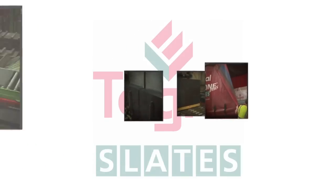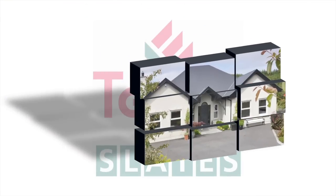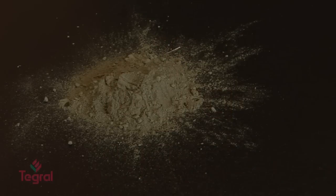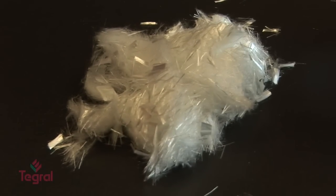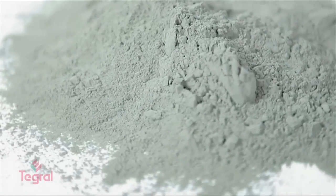Fibre cement slated roofs have a long life cycle that can withstand frost, storms and extreme temperature fluctuations for generations. The main ingredients in fibre cement slates are cement, cellulose, synthetic fibres and water. The cement used is produced in Ireland by Irish manufacturers.